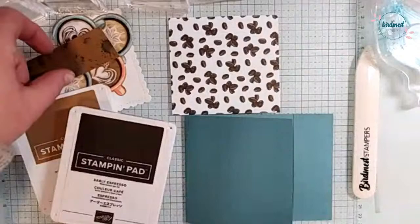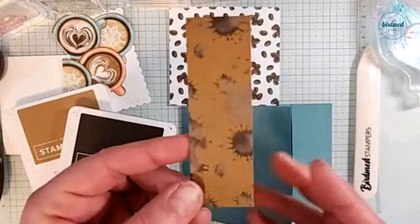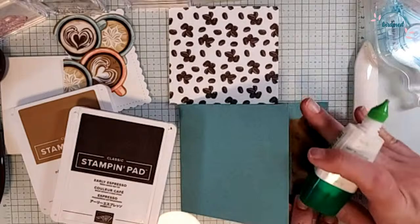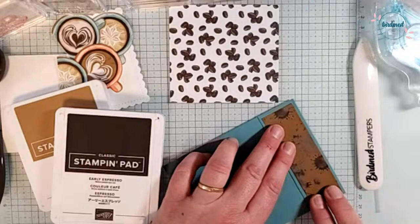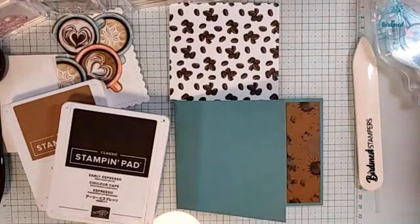While you guys are deciding on the ink color, I'm going to go ahead and attach another strip of designer series paper — this beautiful splatter pattern. I'm going to use it because we are doing a coffee theme and put it right here along the binding. It looks like Pecan Pie is the winner, so sorry Early Espresso — not you today. We're going to use our Pecan Pie.